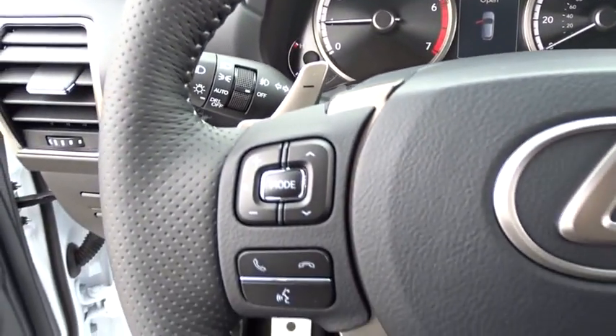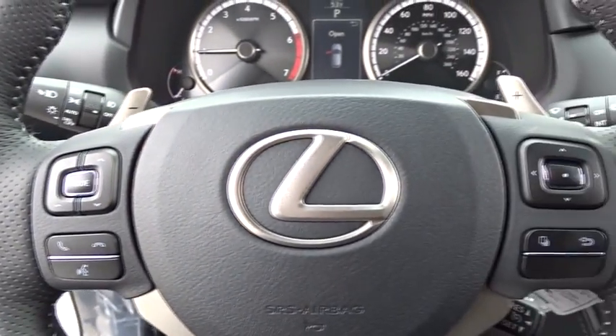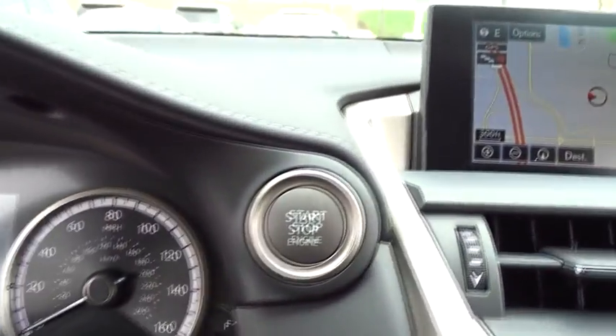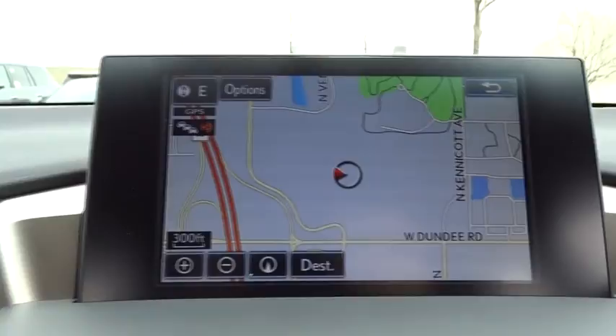Leather-wrapped steering wheel, power steering, adjustable steering wheel, cruise control, auto-dimming rearview mirror, keyless start, four-wheel disc brakes, aluminum wheels, floor mats, AM-FM stereo radio.